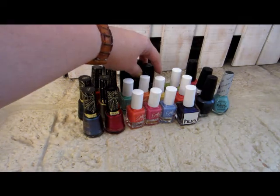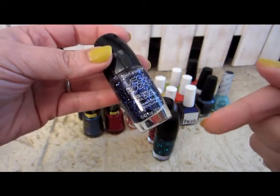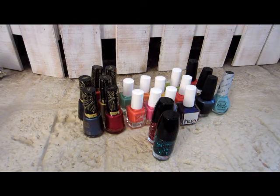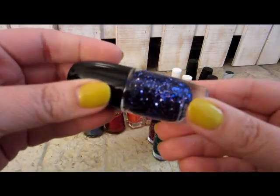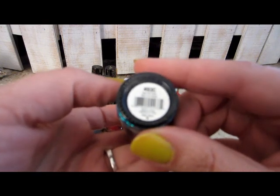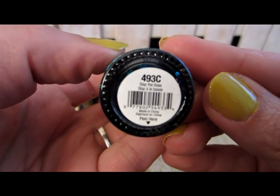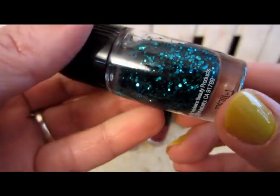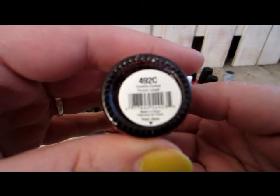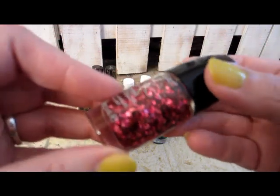Moving on, in the back I have three Wet n Wild Mega Rocks. I picked up three the month before and picked up three more at my grocery store. This one is 491C — a purple-blue combination. This one is 493C and it's a green. And this one is 492C, a pretty pinky fuchsia color.